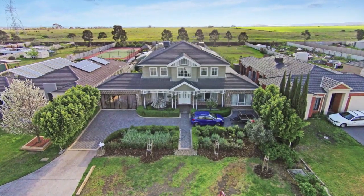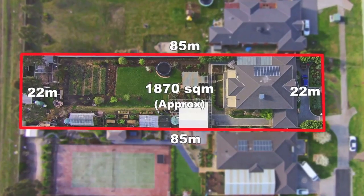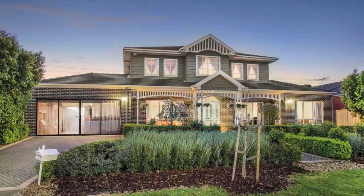In Regency Estate, on a whopping 1870 square metre block, this two-storey contemporary family home exemplifies spacious living inside and out.